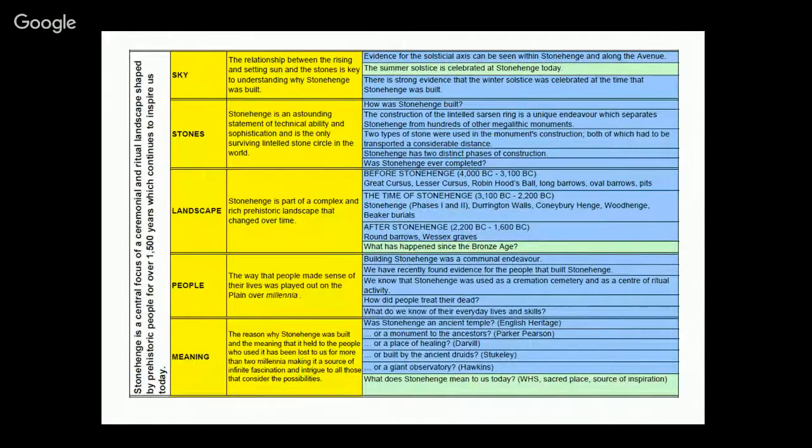We used a theme table — a way of capturing everything we wanted in the exhibition through a massive brainstorm. We came up with five themes: sky, stones, landscape, people, meaning. These were eventually reflected in the layout of the exhibition. Theme tables have slightly gone out of fashion in interpretive circles now — it's more about learning outcomes — but I prefer them because something usually falls out that works.